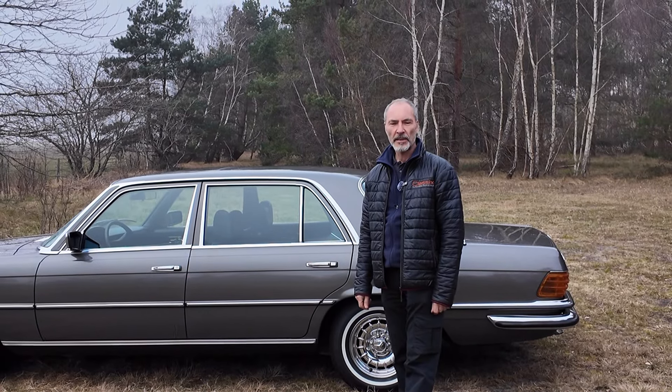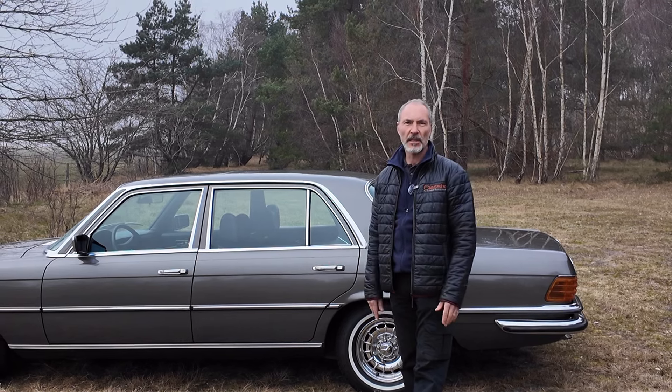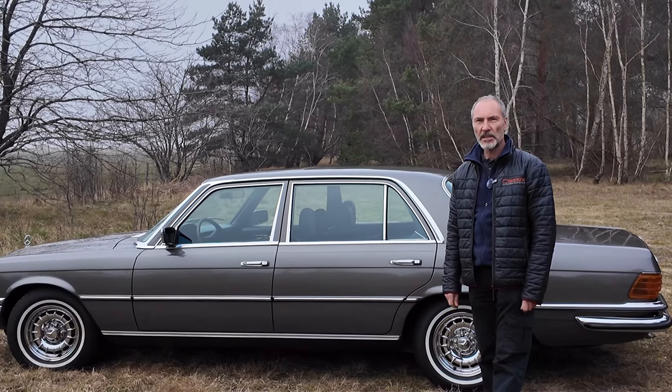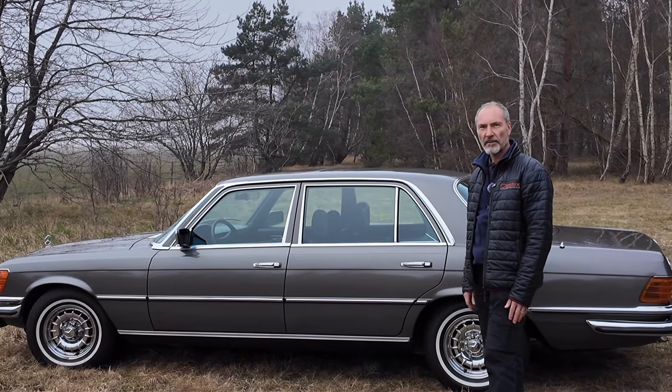Hello guys, today we're looking at a Mercedes from 1977 - and it's not just any Mercedes, it's the 6.9. I believe it's the biggest Mercedes engine they ever produced. It's a pretty cool car from 1977.